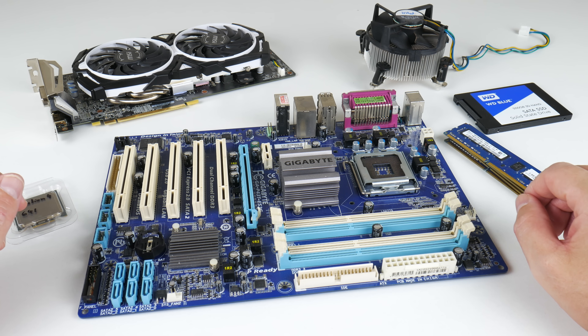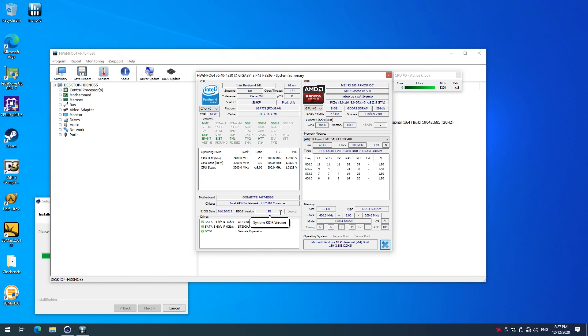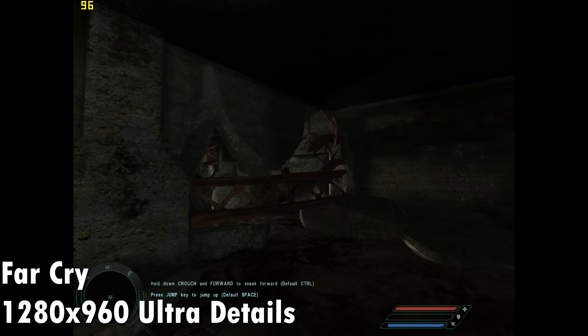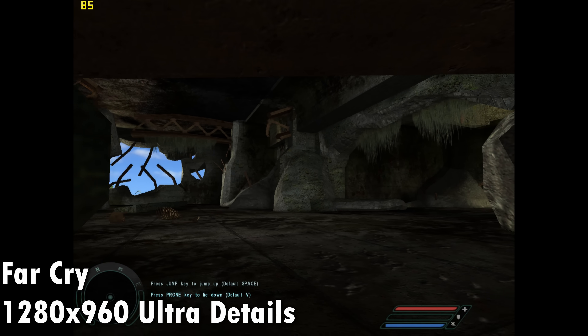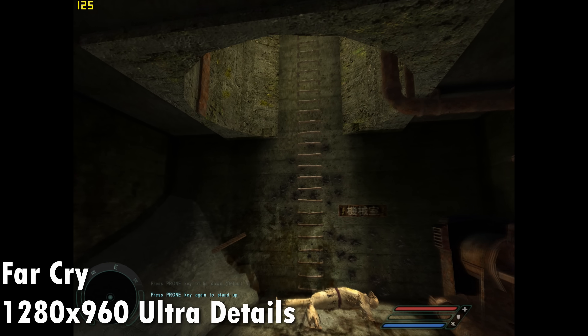Hey guys, welcome to another video. The good old Pentium 4 — you either love it or you hate it. Personally I have good memories, and we haven't done a video with the Pentium 4 in a long time, so why not see how it does in 2020.